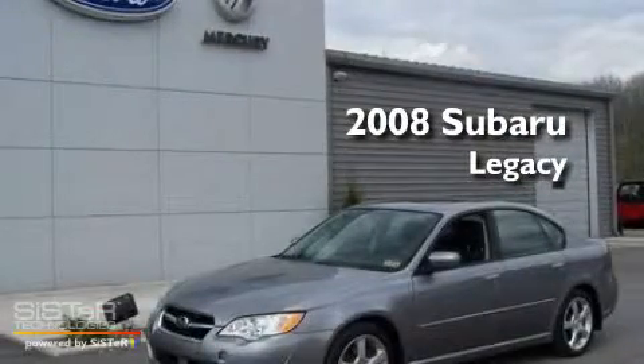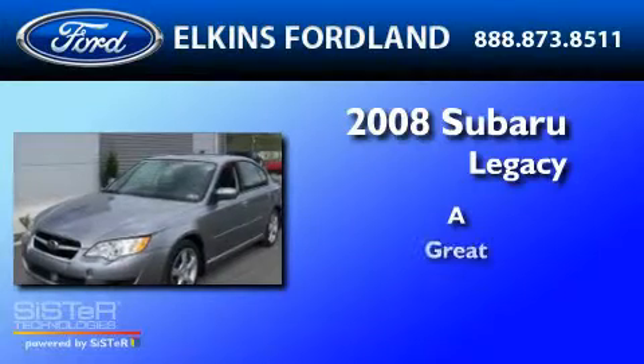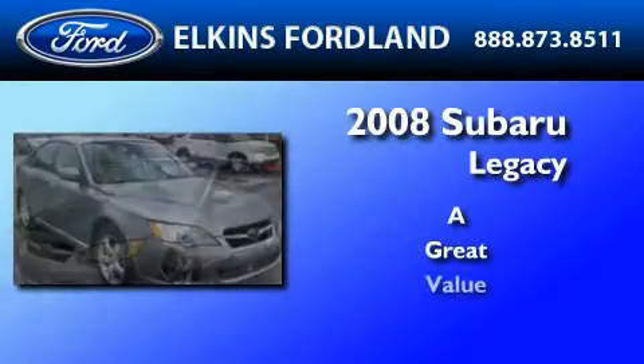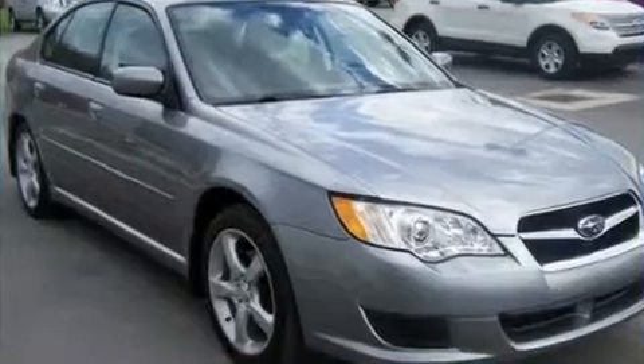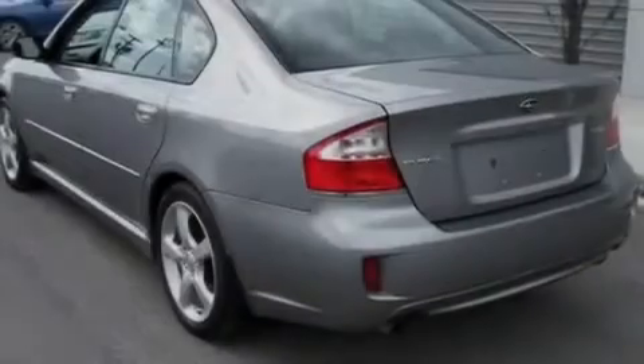This is a 2008 Subaru Legacy. Its top features include cruise control, full power accessories, external temperature display, a six speaker audio system, and a multi-link rear suspension.